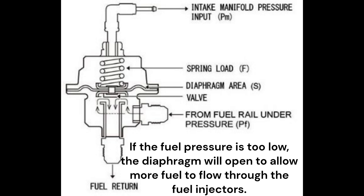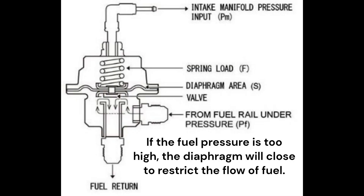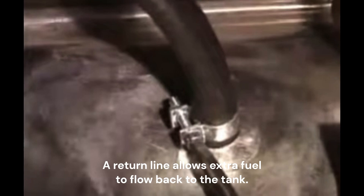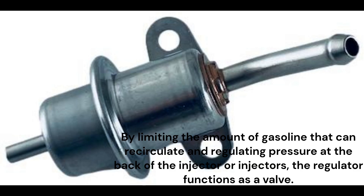If the fuel pressure is too low, the diaphragm will open to allow more fuel to flow through the fuel injectors. If the fuel pressure is too high, the diaphragm will close to restrict the flow of fuel. The basic idea is that fuel is supplied by a tank pump more quickly than what the engine requires. A return line allows extra fuel to flow back to the tank. By limiting the amount of gasoline that can recirculate and regulating pressure at the back of the injectors, the regulator functions as a valve.